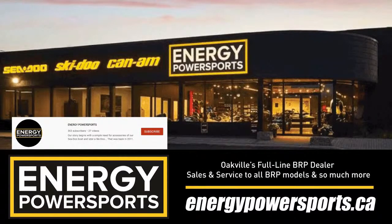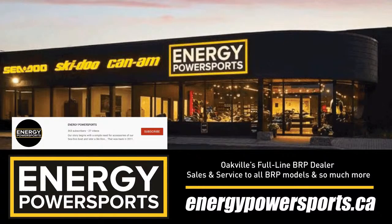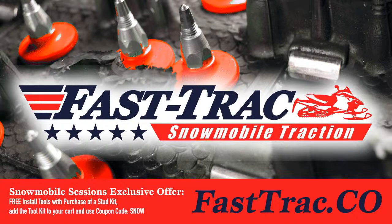This episode of Snowmobile Sessions Live is brought to you by Energy Power Sports. They're Oakville's full-line BRP dealer with sales and service to all BRP models and so much more. They're still trying to build up their following on YouTube, so make sure you search them up on YouTube after this podcast and give them a subscribe and hit that like button. They've also got an awesome Instagram and Facebook page.